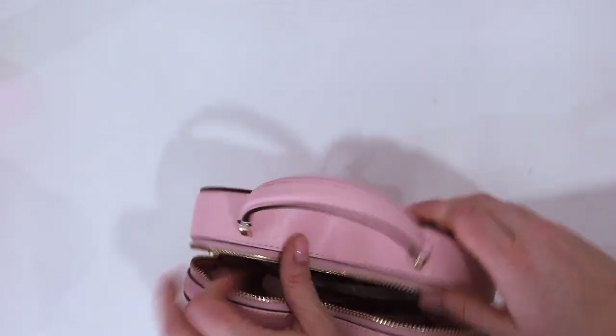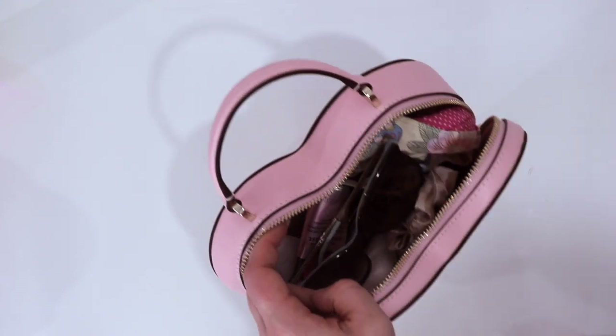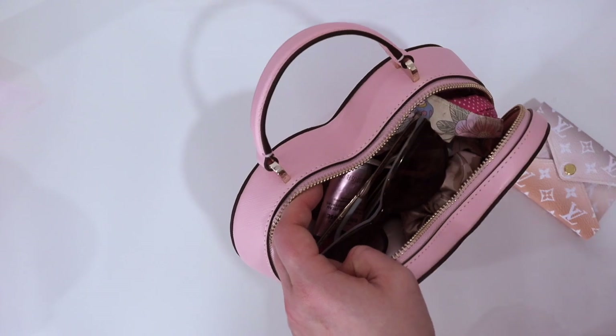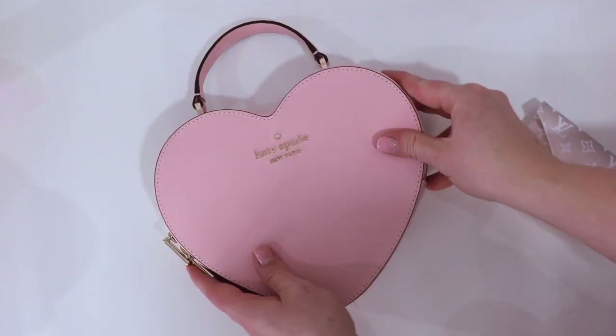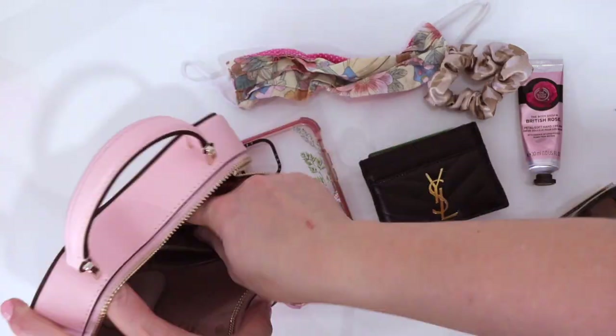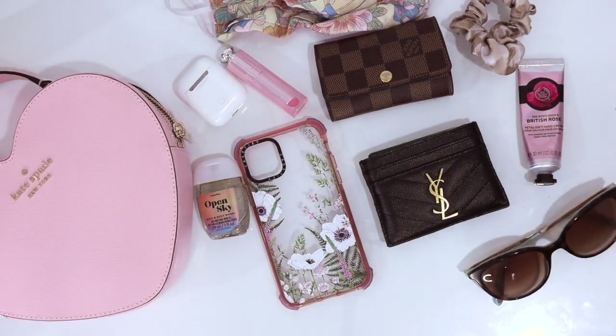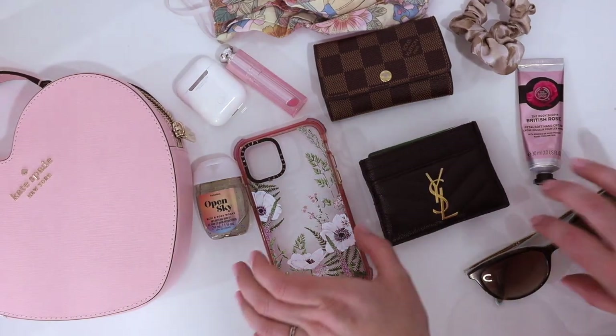There is some extra room, so if you wanted to put in a little card holder, an extra lip balm, or a powder, you can do that — but I wouldn't recommend stuffing it any more because you don't want to do anything to compromise the shape of the bag. And there you go — that is what fits in the Kate Spade heart-shaped bag.